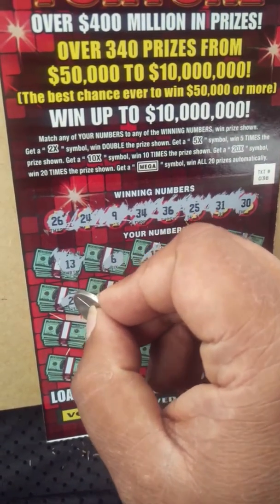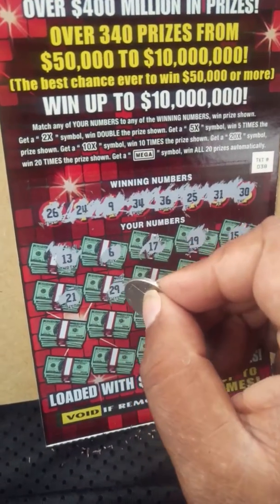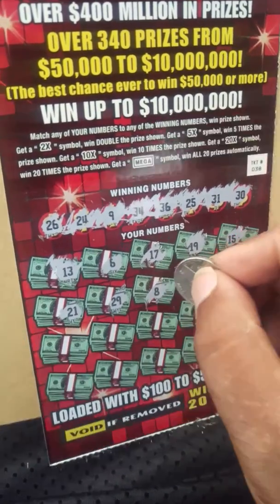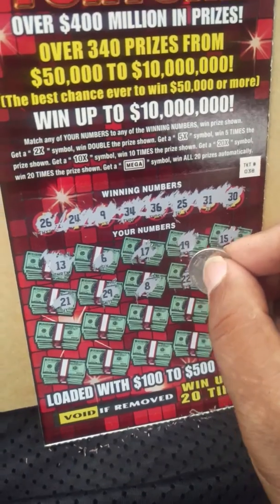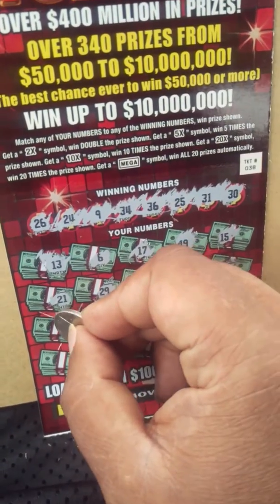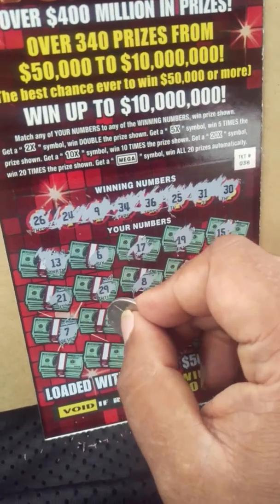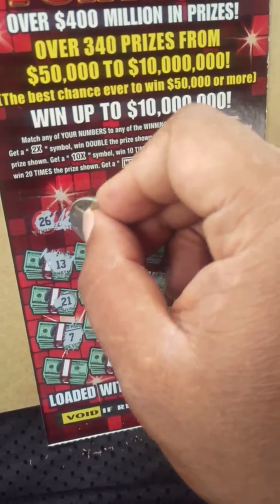21 — do we have a 21? Nope. 31. 29, nope. 8, nope. We got a 9! 22, nope. 3, nope. 7, nope. 24 — I have a 24! We got a match!